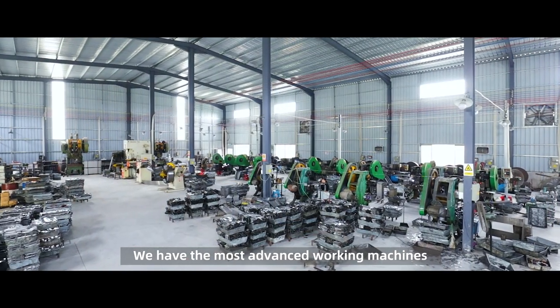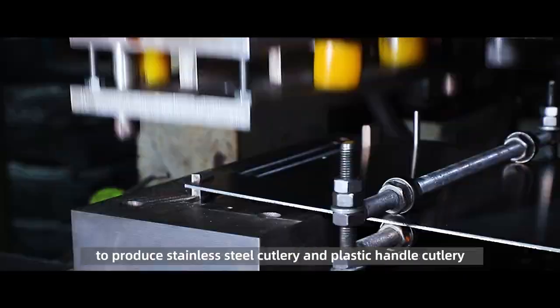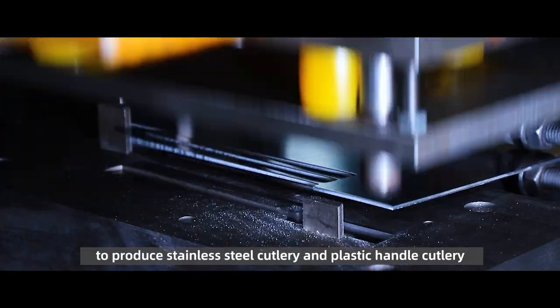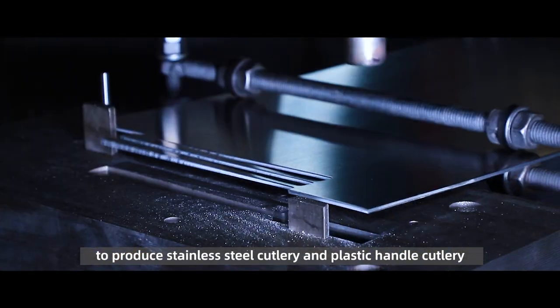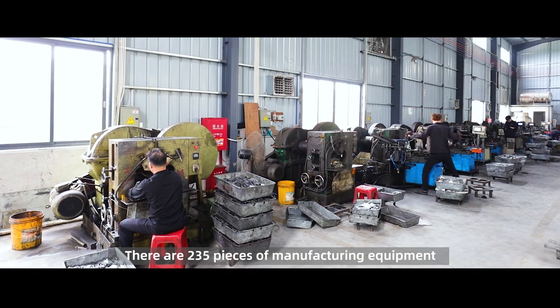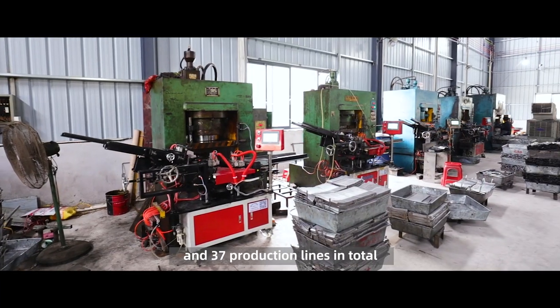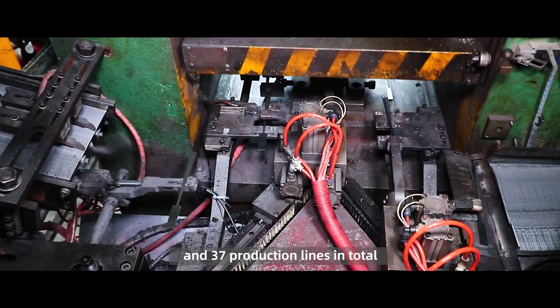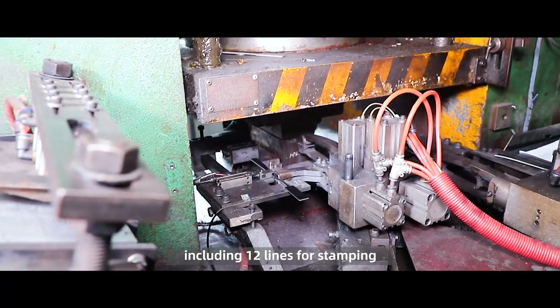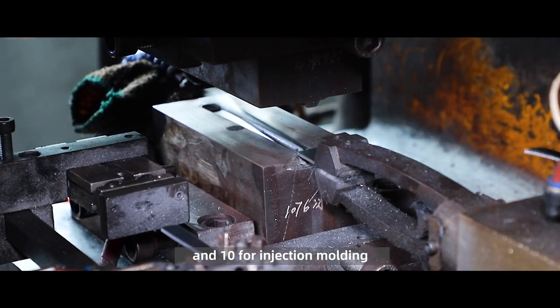We have the most advanced working machines and professional production lines to produce stainless steel cutlery and plastic handle cutlery. There are 235 pieces of manufacturing equipment and 37 production lines in total, including 12 lines for stamping, 15 for polishing, and 10 for injection molding.